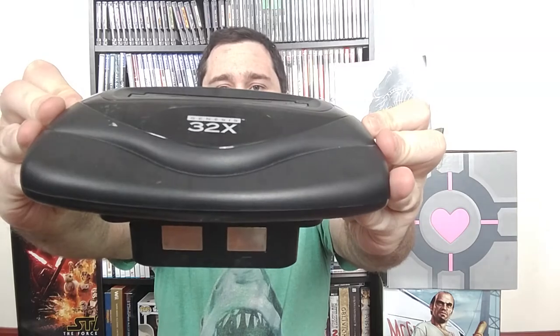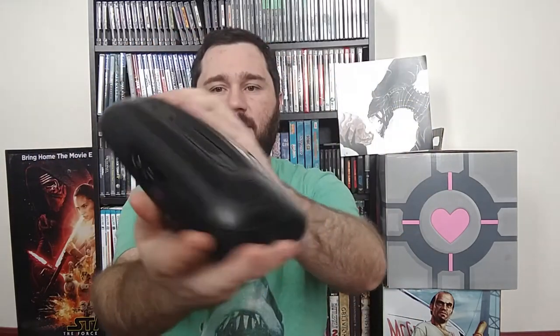First of all, there is this little sucker right here — we've got the 32X baby. This was something I got from John from Gaming Through the Decades. I did a video, and if you want to check it out, there's a link in the description below. With that I got Virtua Racing, Star Wars Arcade, and Virtua Fighter. It was more of a trade — I traded him a couple games for it, and we just mutually did a trade.